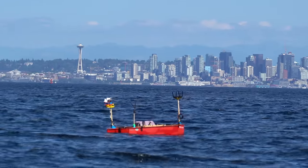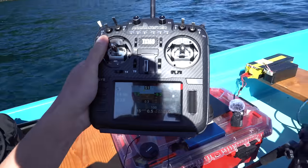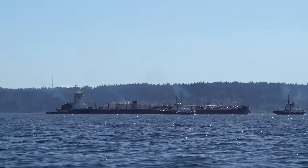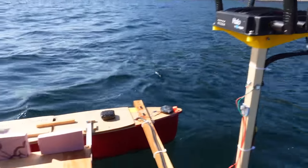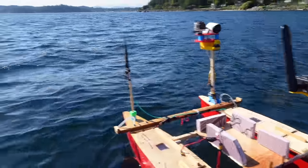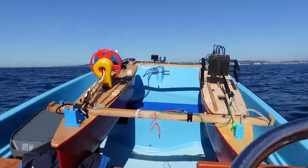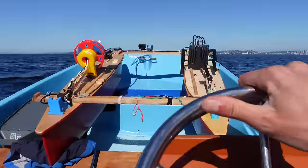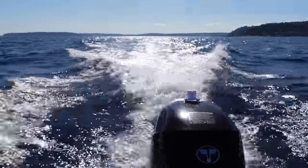It looks like it just shut off — the BMS finally turned off the batteries. All the electronics on the boat are off. That's a wrap for this mission. So the Puget Sound won this time. Failing to complete the mission was a bit of a bummer, but at least now I have a good goal to aim for with future autonomous boat projects.